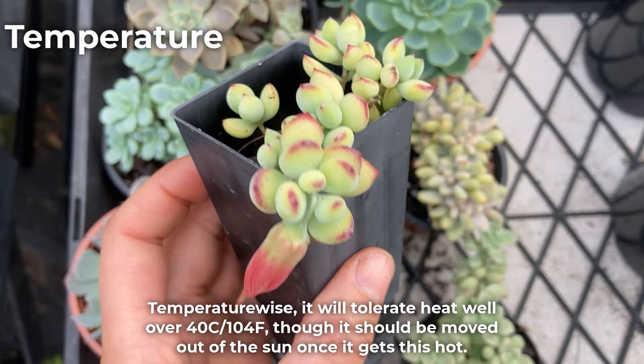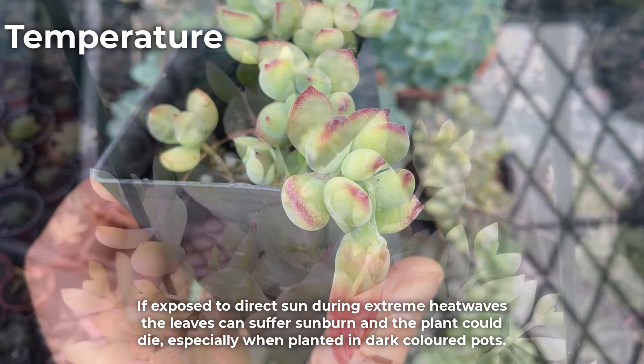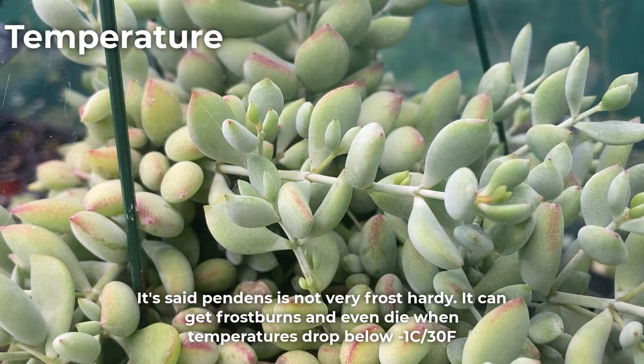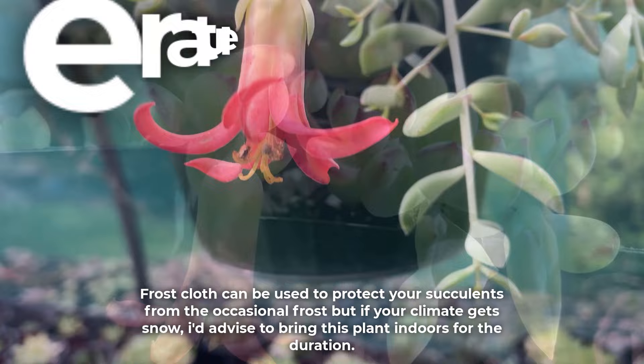Temperature-wise, it will tolerate heat well over 40 degrees Celsius or 104 Fahrenheit, though it should be moved out of the sun once it gets this hot. If exposed to direct sun during extreme heat waves, the leaves can suffer sunburn and the plant could die, especially when planted in dark-coloured pots. Pendens is not very frost hardy and can get frostburns or even die when temperatures drop below minus one degree Celsius. Frost cloth can be used to protect succulents from occasional frost, but if your climate gets snow, bring this plant indoors for the duration.